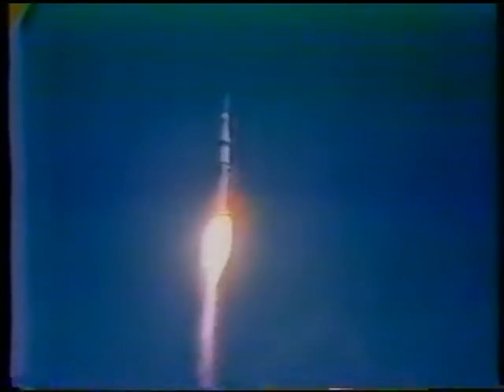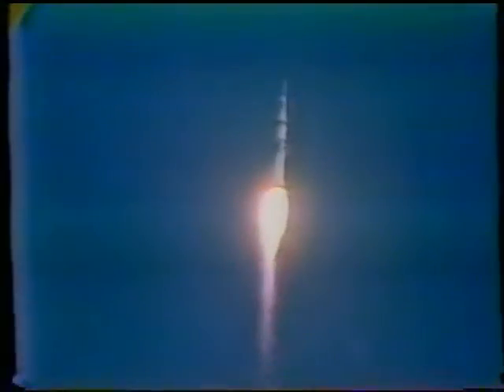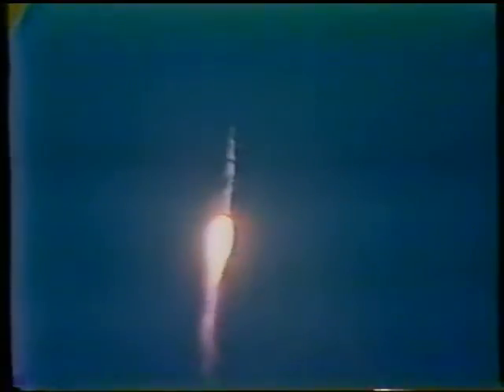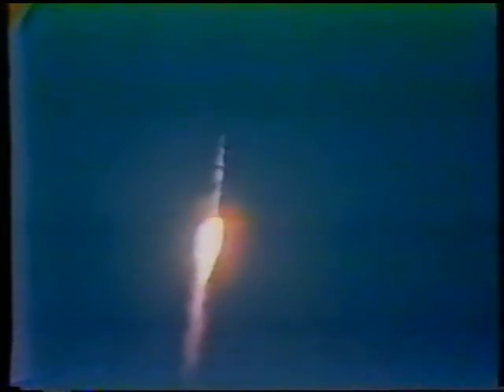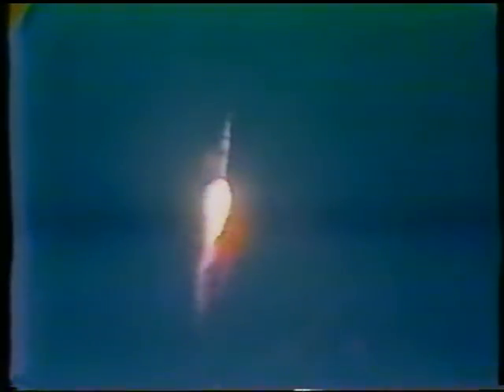30 seconds — pitch and roll program started. Skylab now maneuvering to its proper flight path attitude. Mark, 35 seconds, one nautical mile of altitude. Mark, 40 seconds, green light by range safety. Mark, 45 seconds, pressure leaving. Adjusting pressure. That's good so far.